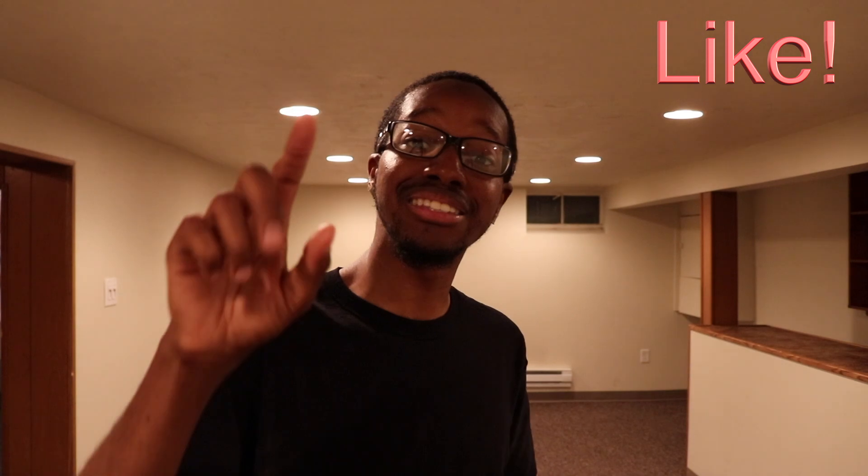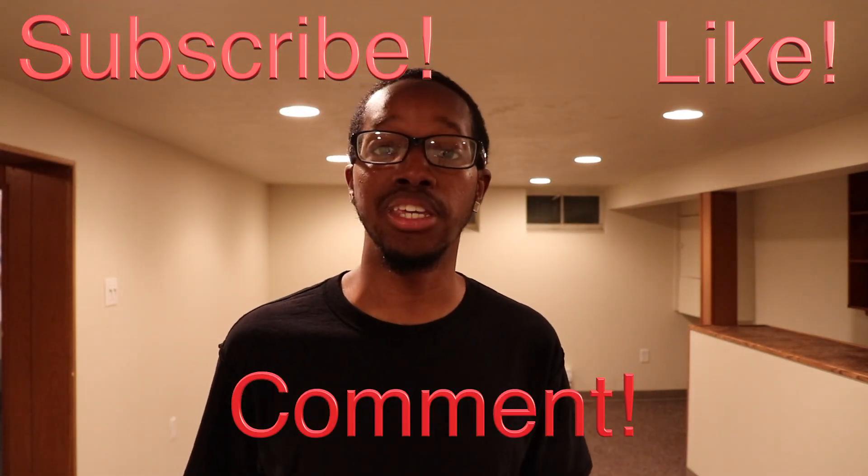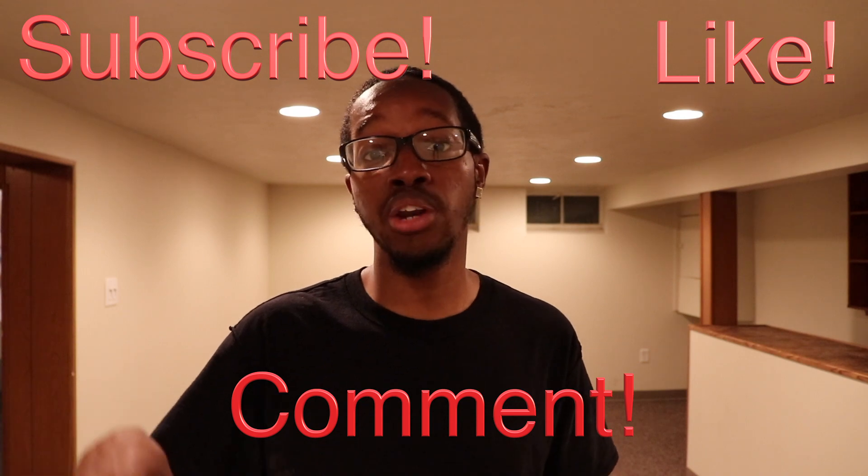Alright guys, hope you liked the video. Make sure you hit like, subscribe, and comment below — let me know what you think. Also, what I'm going to do with the channel is have multiple playlists. One of them is going to have cars, so I'm still going to have car content on the channel. The other one is going to have investment strategies I use, investment videos talking about the properties I owned, how I got to that level of owning those many properties, and what you can do to own that many properties as well.